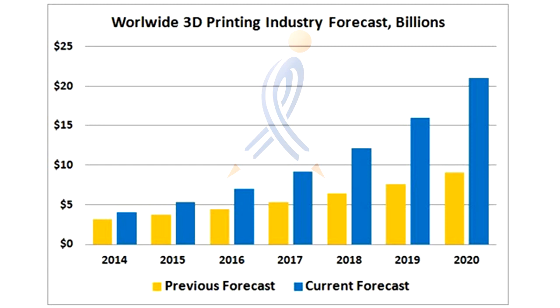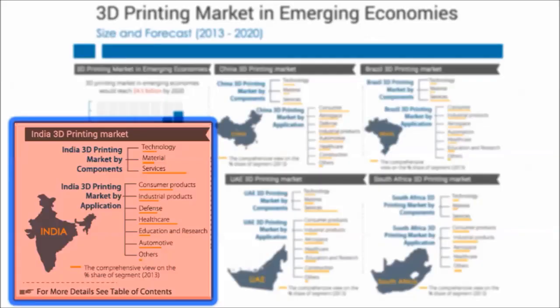Statistics show the growth of the 3D printing market in emerging economies. The India 3D printer market is expected to cross $79 million by 2021, with automotive applications accounting for the biggest chunk of business. Educational and medical applications are also expected to witness good growth.